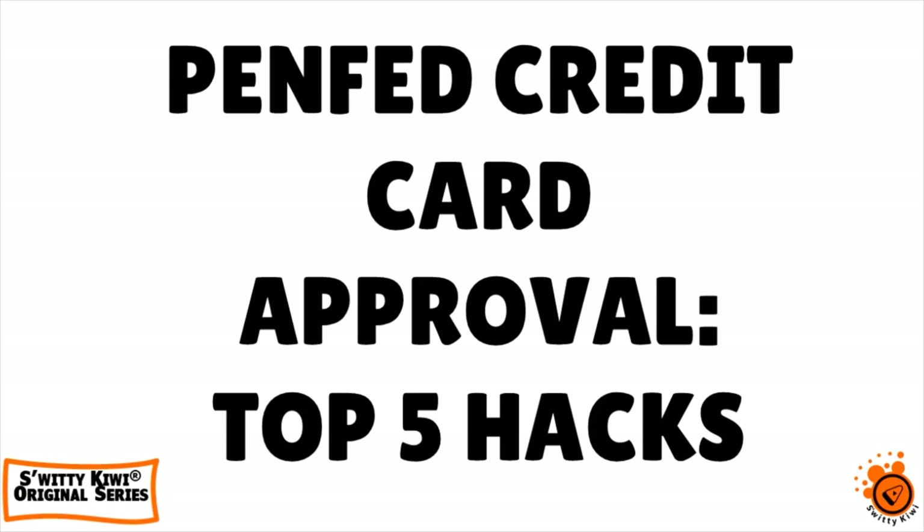Welcome back folks to another edition of the Awesome Suede Kiwi Show. I hope you are doing fantastic. Go grab a cup of coffee or a vodka and let's roll. In today's conversation, I want to talk to you about PenFed credit card approval, and I'm giving you five hacks that will get you approved right away.